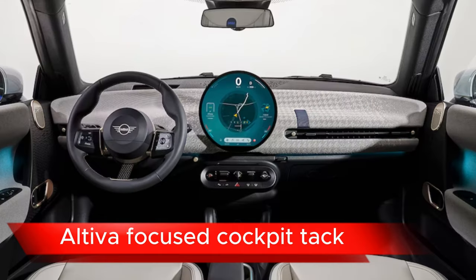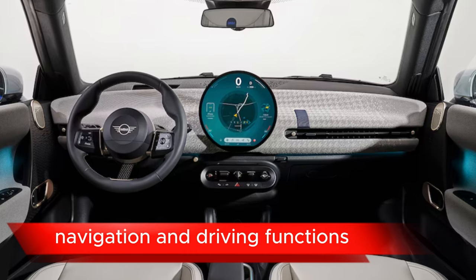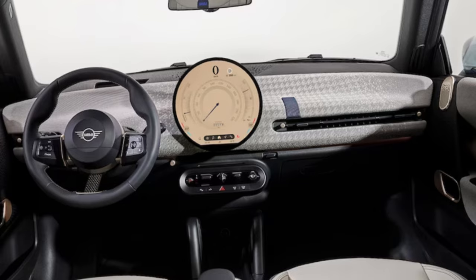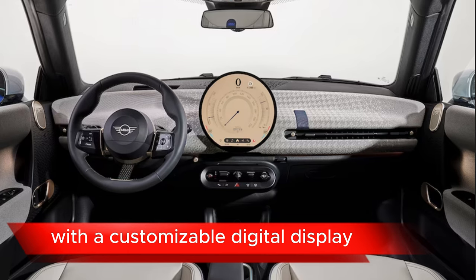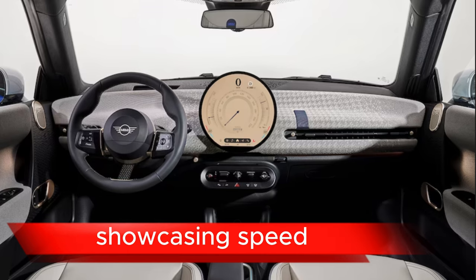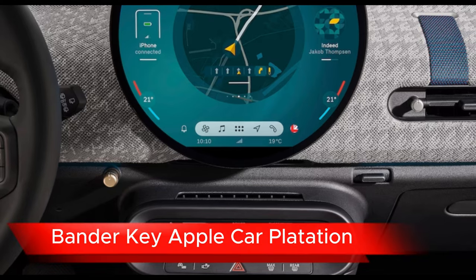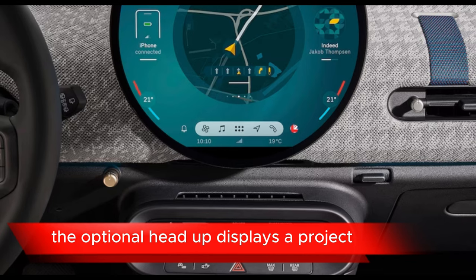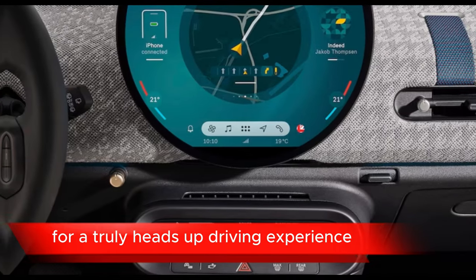The driver-focused cockpit features a central touchscreen that seamlessly integrates infotainment, navigation, and driving functions, all within easy reach. A customizable digital instrument cluster keeps your eyes on the road, showcasing speed, range, and key vehicle information. Apple CarPlay and Android Auto integration keeps you entertained and informed on the go. The optional head-up display projects essential information onto the windshield for a truly heads-up driving experience.